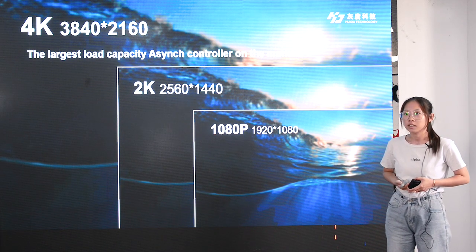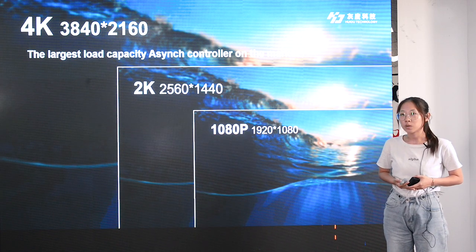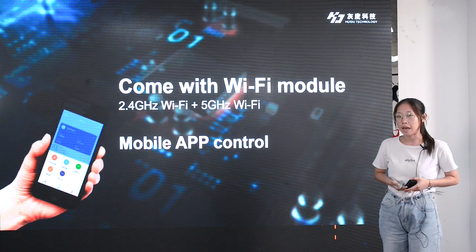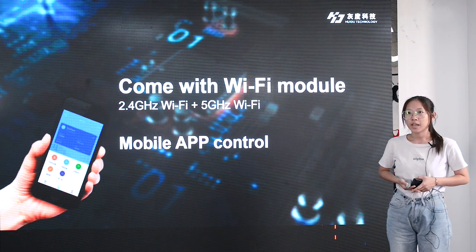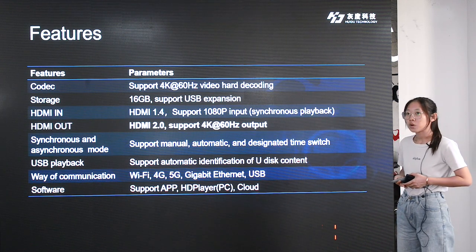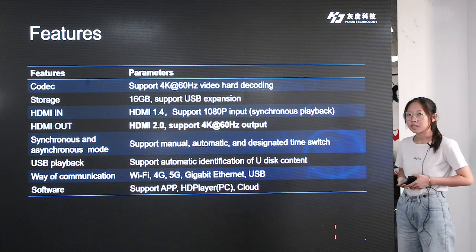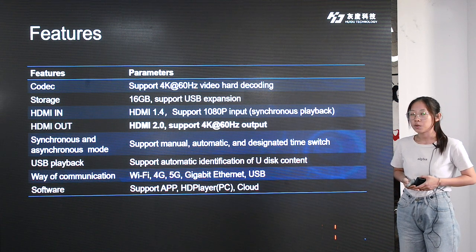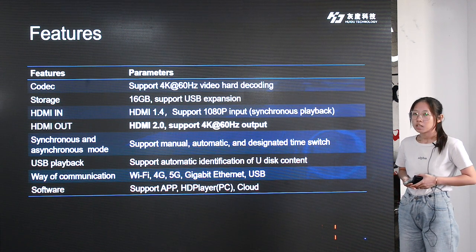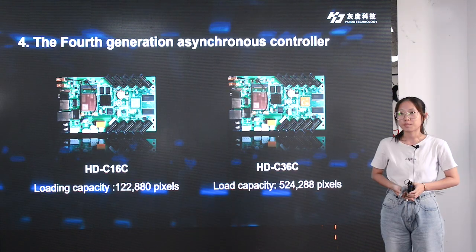In addition to the large load capacity, A8 also supports wireless control. Wi-Fi or 4G control can be achieved through the app. More A8 features are shown in the table below: the GPU supports 4K at 60Hz video hard decoding, 16GB storage, USB expansion support, HDMI input and output, and free switching between synchronous and asynchronous playback modes.